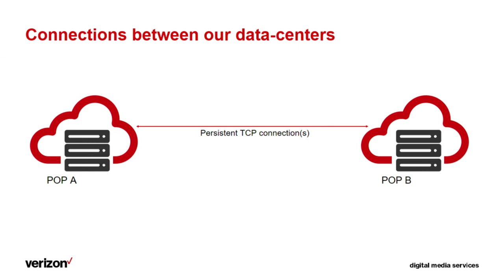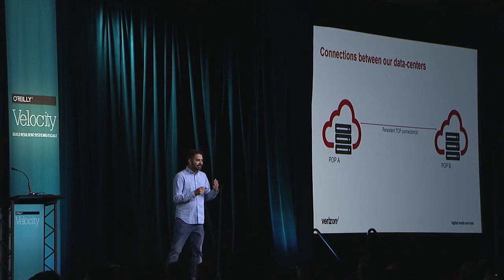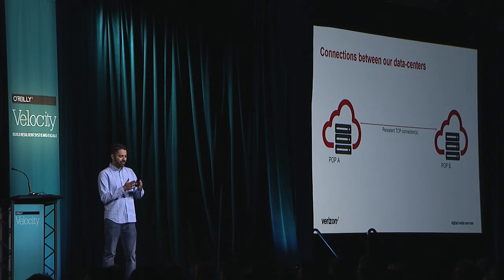The topic of my talk today is how we can improve the data transfer time between our POPs. What we do is use persistent TCP connections between our data centers — once you send some data, you don't close the connection; you reuse it. This has two main benefits: first, you don't need to do a TCP handshake, which takes a significant amount of time. Second, persistent connections, because they're open for so long, have much higher bandwidth due to much larger congestion window sizes, compared to a new TCP connection which has a smaller window that takes a lot of time to grow.